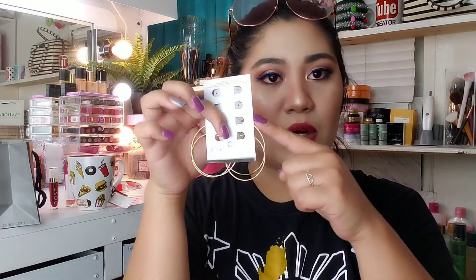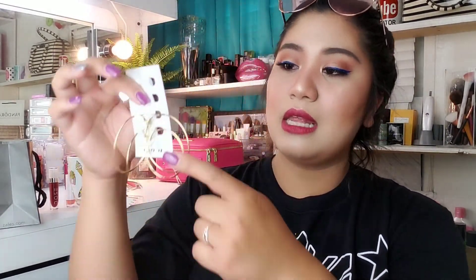And ito pa pala — nabili ko rin ito dun sa Q. Apat siya na hoop. Sinuot ko kahapon yung malaki, tapos yung medium size sinuot ko kanina, and then meron pa sumunod, tapos ito yung pinakamalits. For $1.99, apat na pairs na siya.